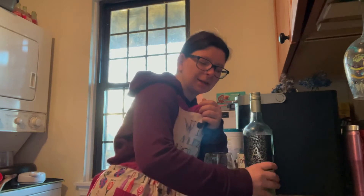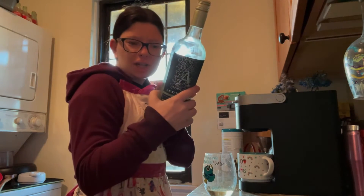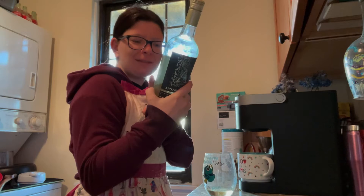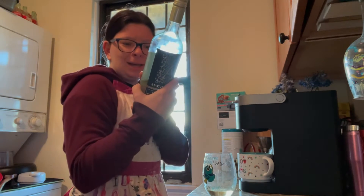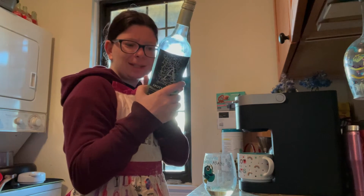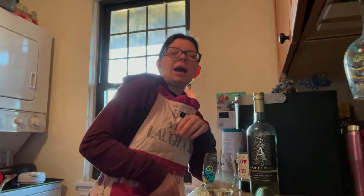I can tell you what's in this because the bottle told me. The back of the bottle says Apothic White is a refreshing blend with bright floral notes and vibrant characteristics of peach and apricot that lead to a crisp, balanced finish. I definitely get the peach and apricot, and you get the floral notes. The peach and apricot give it that sweet flavor, and the floral notes give it that dryness of a scent.